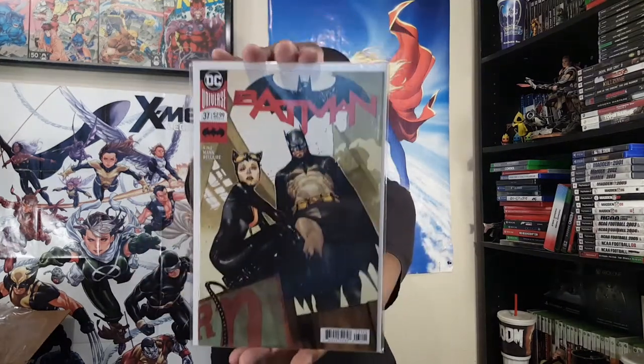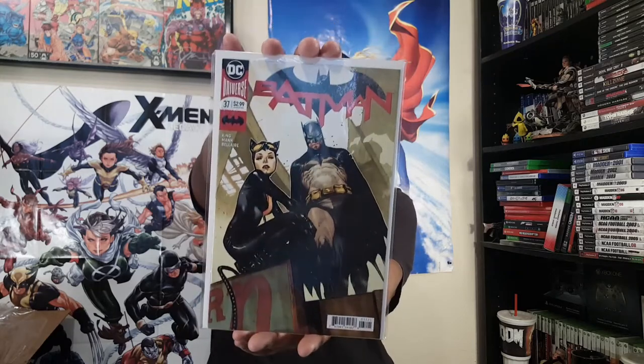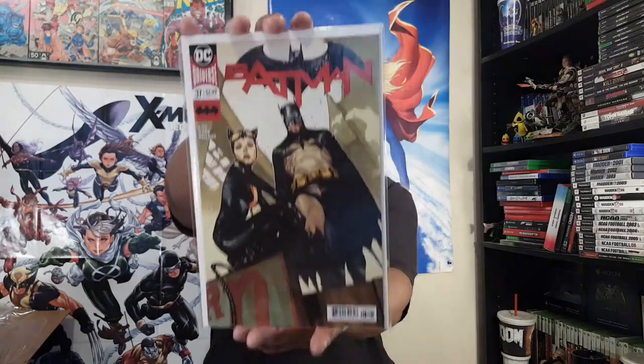Next up here is Olivier Coipel's cover for Batman number 37 — another one I've been after for a while, finally popped up on the want list. As soon as it did, I snatched it up — boom!